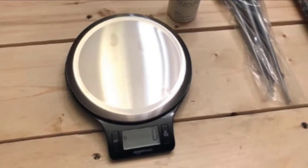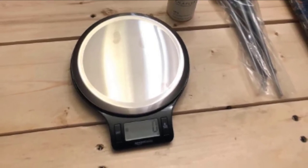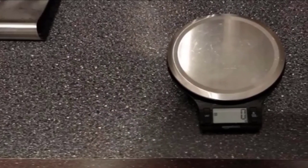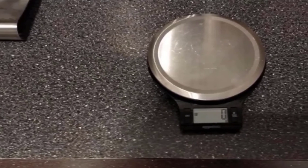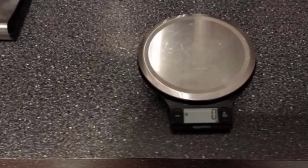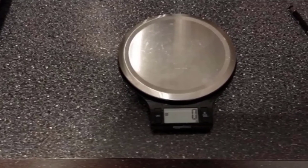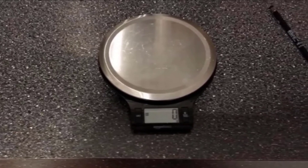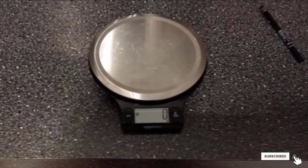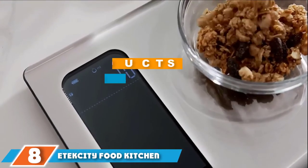Similar to the Ozeri model, this scale features a large weighing platform that's easy to wipe clean. It weighs ingredients in both ounces and grams and has a tare function to reset the weight. It also features automatic shutoff after about two minutes of inactivity. At approximately 8 by 7 inches, this scale doesn't take up a lot of space, and two triple-A batteries are included. Despite the price, reviewers find this scale to be accurate and reliable.